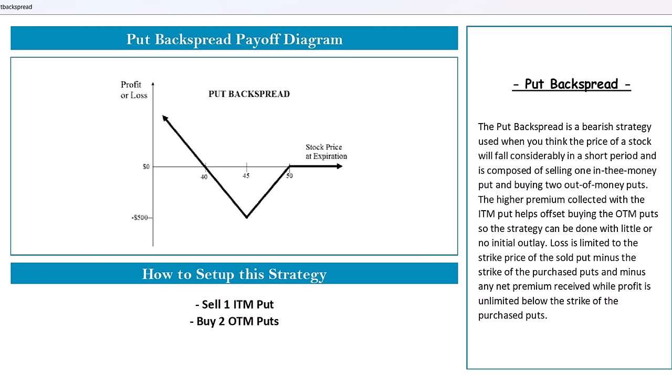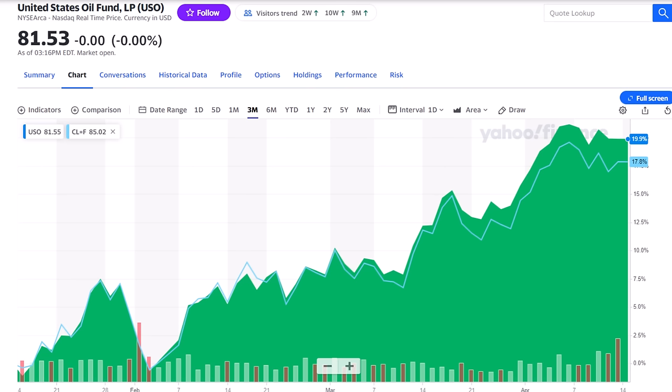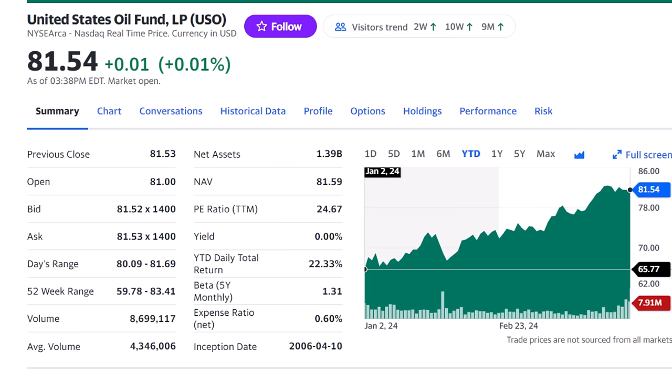The put-back spread is set up by selling one put, collecting that money, to pay for buying two other puts. The payoff graph shows that it allows you to make money if a stock price falls — in fact, with unlimited profit potential — but also limits your losses if the stock price rises. For our example, we'll use the United States Oil Fund, ticker USO, which uses options and futures to follow the price of crude oil very closely. The fund is up 24% from $65 a share this year alone.